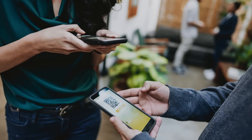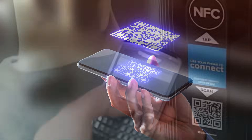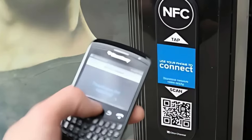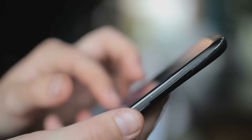At first glance, they both seem to do the same thing: connect the physical world with the digital world. But there are some key distinctions between these two technologies that are important to understand, especially if you're a business owner, tech enthusiast, or just someone curious about how our devices interact with the world around us.